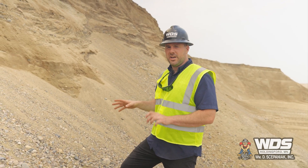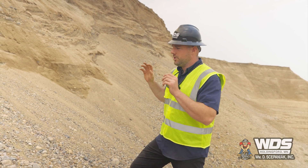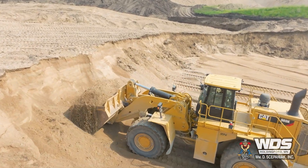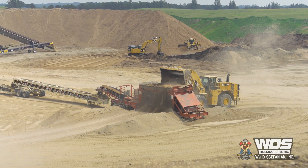So this is where it starts. We're standing on the southern portion of about a quarter-mile-long mine face where you can see a very rich coarse sand and gravel deposit. We're loading this out with two 988K loaders, throwing it in the feed hopper where it's going to get processed into the crusher down to a one-inch concrete aggregate product.